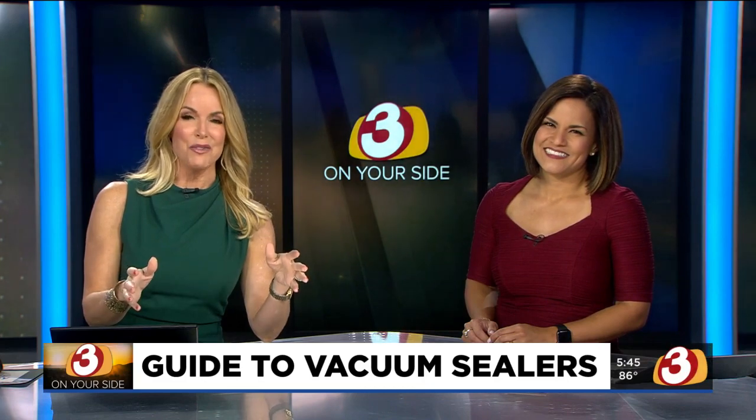I could put it in the laundry room or the pantry, depending on how big it is. The pantry could work. Consumer Reports says they work great and they're fun to use. Here's three on your side's Gary Harper.